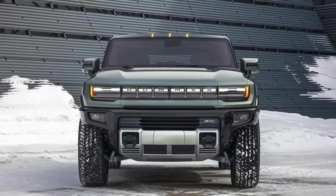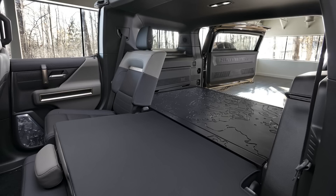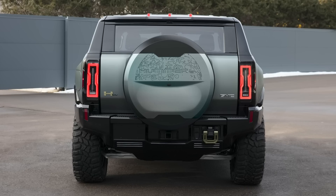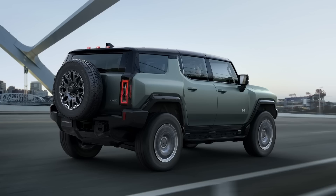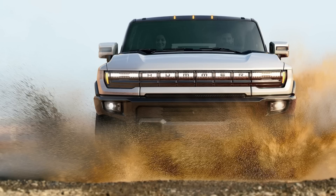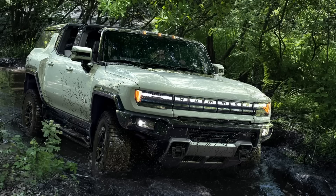Also helping off-roading is the extract mode that can raise the SUV to 16 inches of ground clearance temporarily. Other unique features for the SUV include a swing-out tailgate with a spare tire mounted on it, unique wheels, and an enclosed cargo area with some storage under the floor. Because of its shorter length, the SUV will be slower and have shorter range than the truck due to having fewer batteries on board. The truck boasts a thousand horsepower, three seconds 0-60, and 350 miles of range.